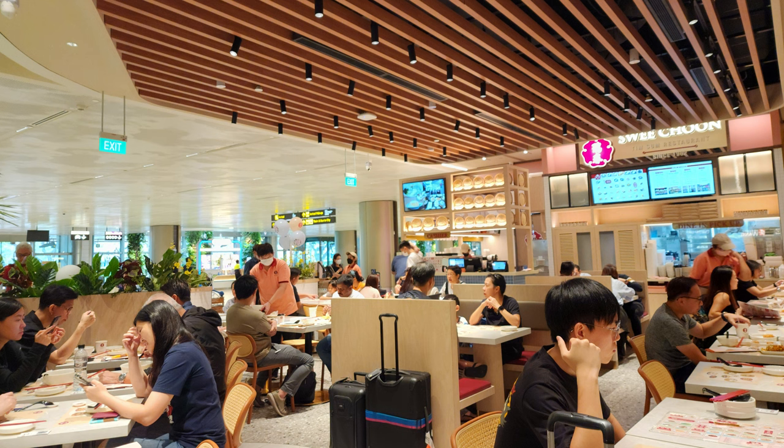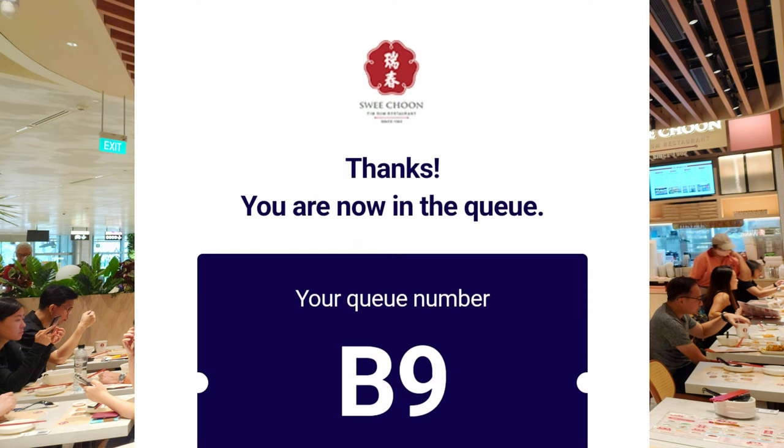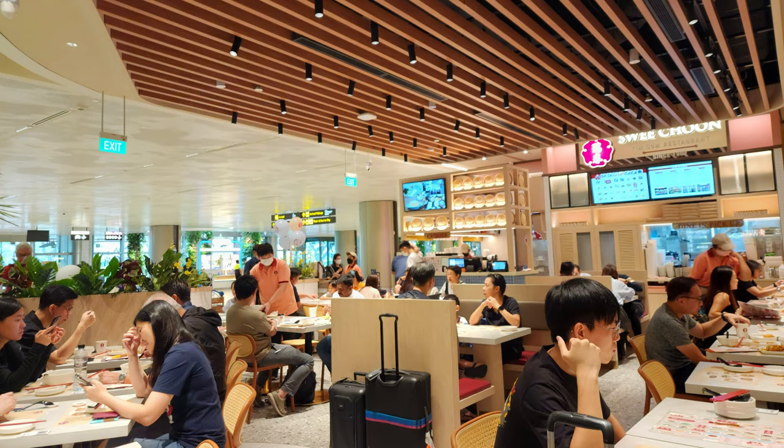As the restaurant has very limited sitting space, we are required to take a queue number first. We just need to wait about 15 minutes to be allocated a seat.